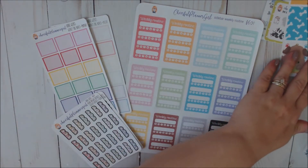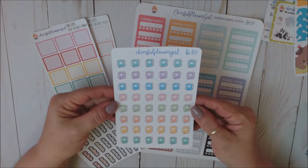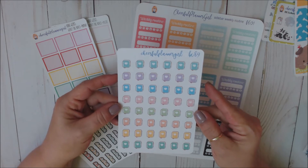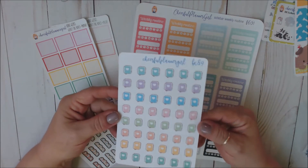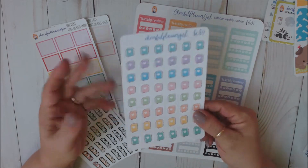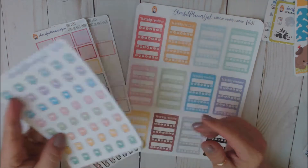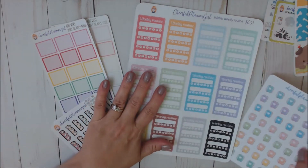I also got a few of her little planner stickers — they're like little spiral planners. For an Erin Condren or your Recollection planner, I figured these would be great. I'll use these in my actual Erin Condren or Happy Planner since I don't use those in my Hobo Michi, but I thought they were so cute.